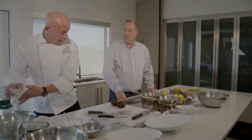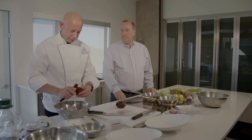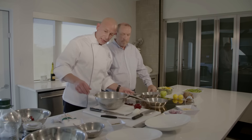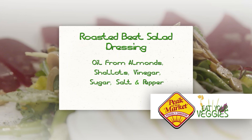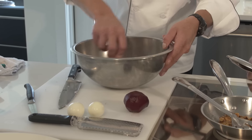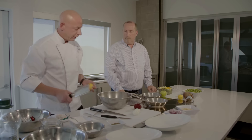All we're going to do is take the skin off the beets. We're also going to make a dressing. We've got the oil with the shallots, we're going to add some red wine vinegar, some sugar, and a little more salt and pepper. Then the last thing we're going to add is a little bit of lemon zest and a little bit of lemon juice.